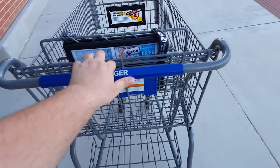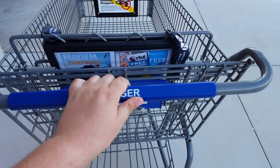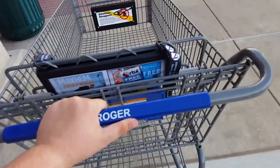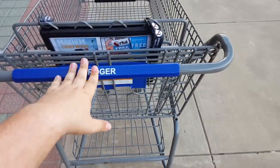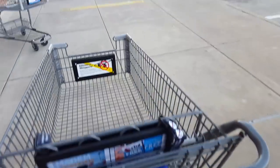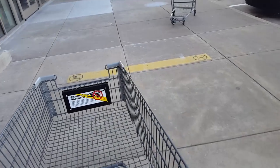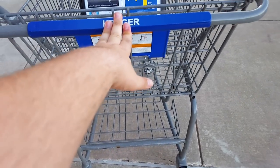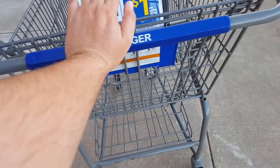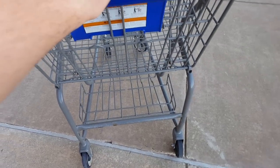You can see I'm just barely pushing it. And there's the perimeter line — apparently — oh yeah, wow, yeah, those actually work. You can see the cart has initiated the brake system. I have never seen this before.